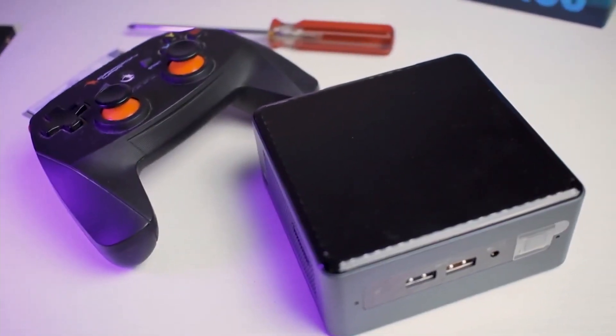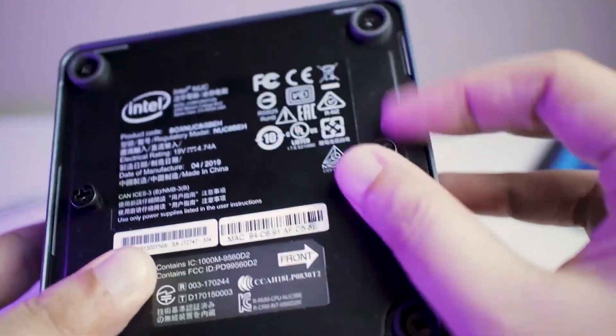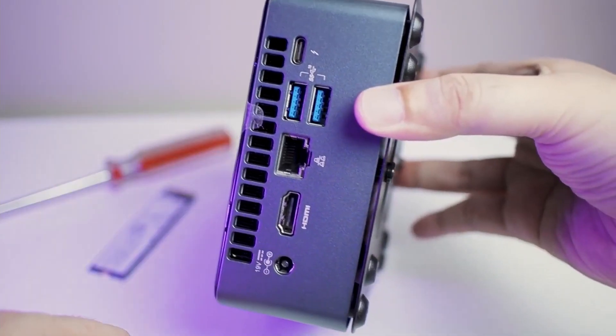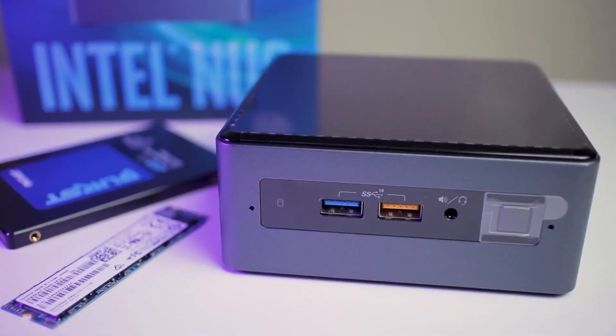This mini PC also has a wide range of ports and connectors: USB, Ethernet, Bluetooth, etc. In addition, it is very easy to configure and install. You can do it in minutes, without needing the help of a professional in the field.